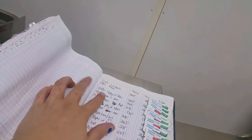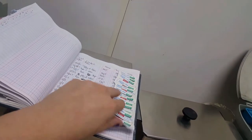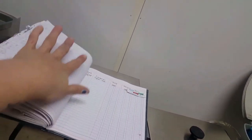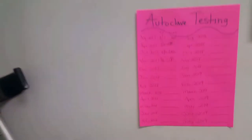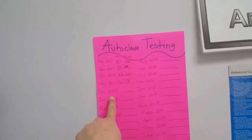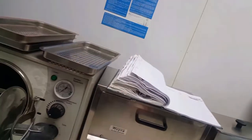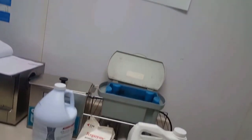This is also our logbook. It literally records the date, what was in there, the temperature of the sterilizer, and proof that we actually did it with the integrator. We test our autoclave once a month to make sure it's running properly — as you can see, every month we've been tested. Today is December 1st, so we'll be doing December's test very soon. This is the clean area because everything over here is pretty much sterile, and that's why the other side is the dirty area.